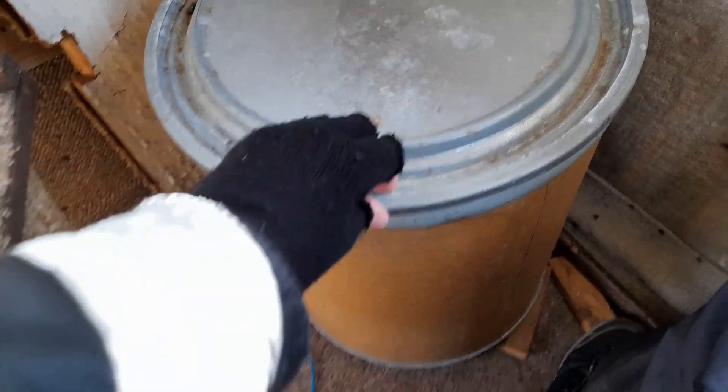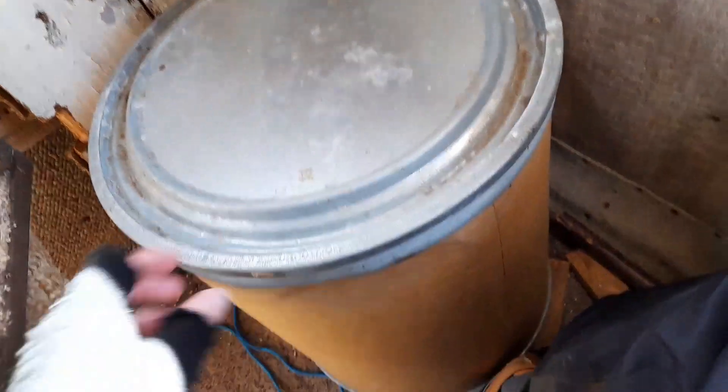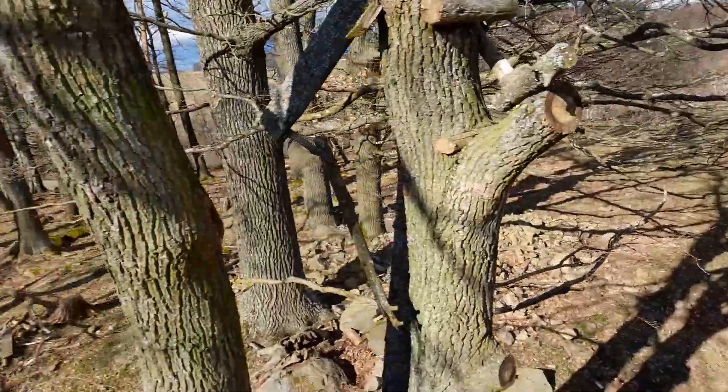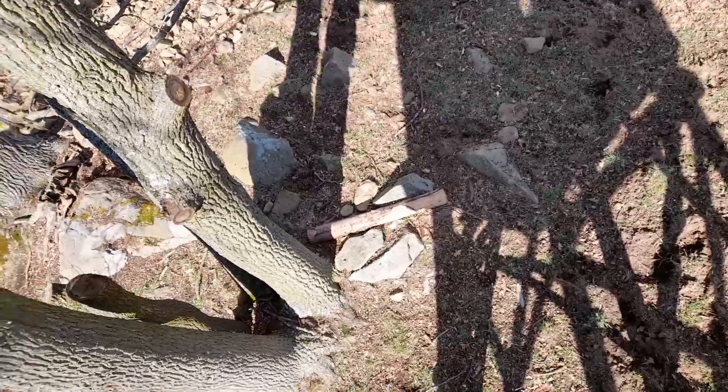I wonder what is inside this bin. But yeah, so this is the tower. Let's look down here at the bottom.